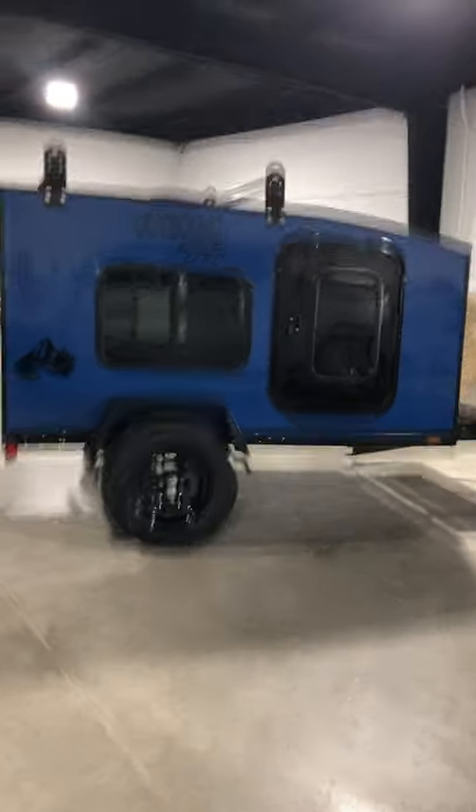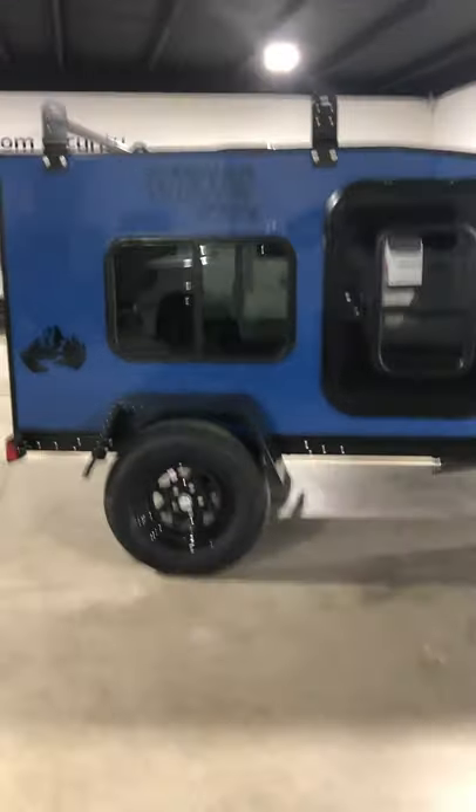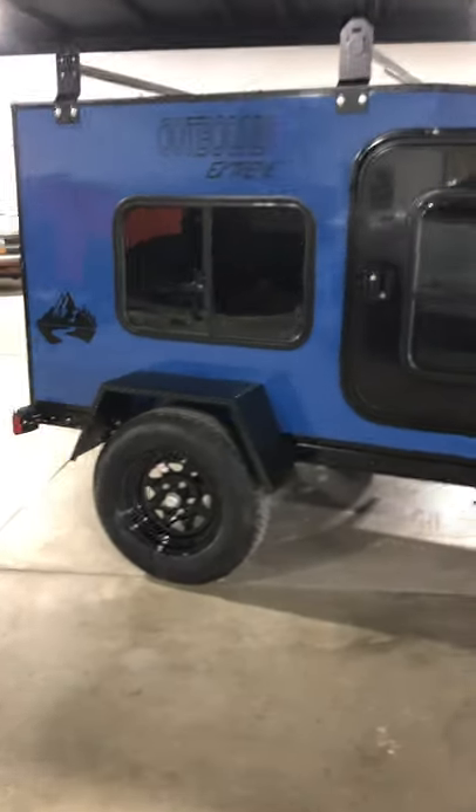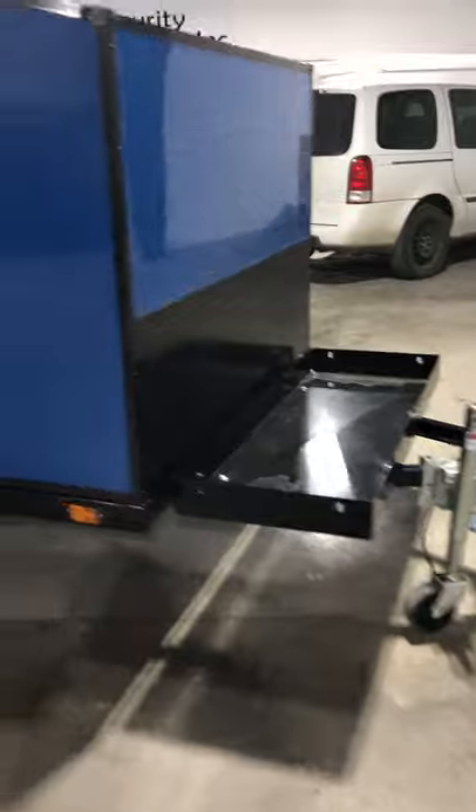Hi guys, just wanted to show you the newest in-stock we have. It's the color blue with black wheels, black fenders, all powder coated, front diamond plate, as well as a roof rack and front cargo rack.